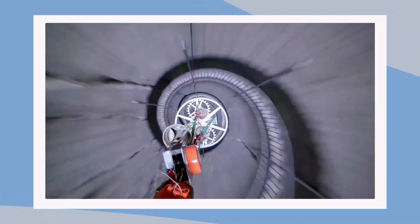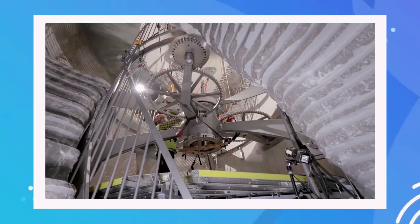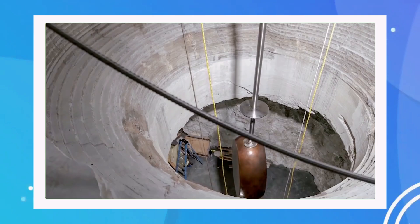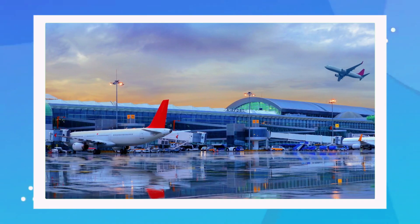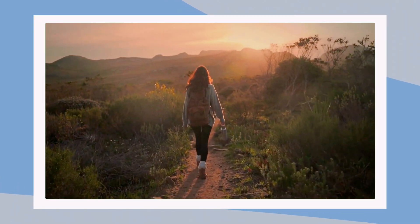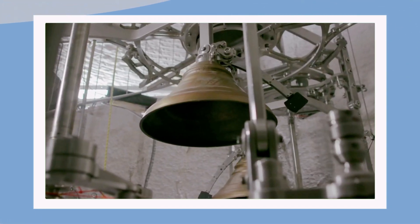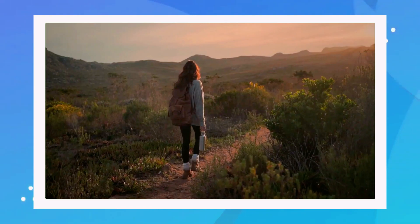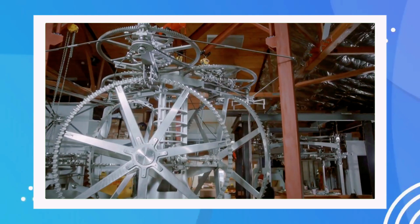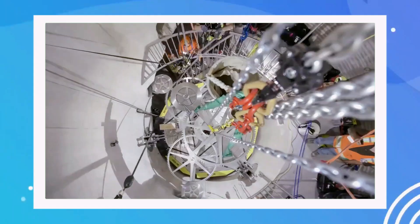The Clock of the Long Now isn't just a timepiece — it's an architectural and engineering feat. The clock is being built inside a mountain in West Texas, right on Jeff Bezos's property. It's not exactly easy to get to either. The nearest airport is several hours away by car, and once you arrive, you'll need to hike up a rugged trail that climbs 2,000 feet above the valley floor to reach the clock's location. The clock itself is entirely mechanical and will be powered by thermal cycles created by the temperature differences between day and night, meaning it won't need any electricity to run — it's completely self-sustaining.